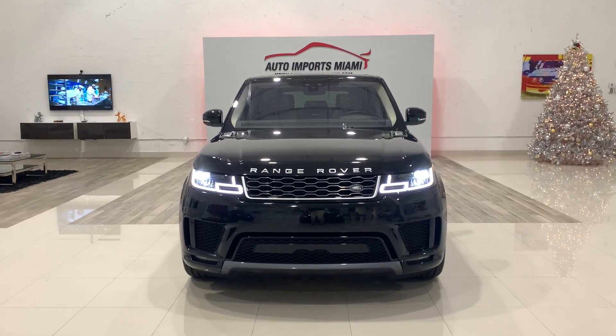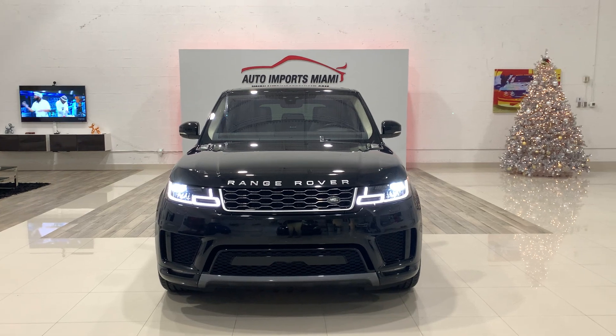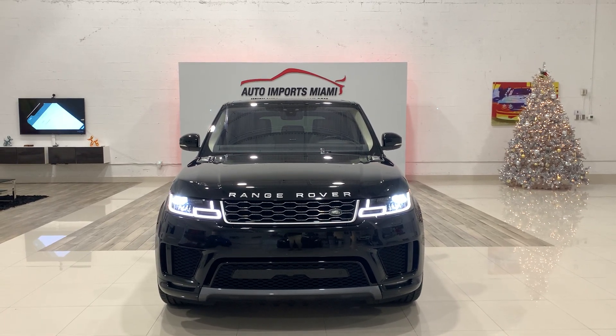Hi guys, today we're doing a video walk around of a 2018 Range Rover Sport Diesel HSE with 50,000 miles.